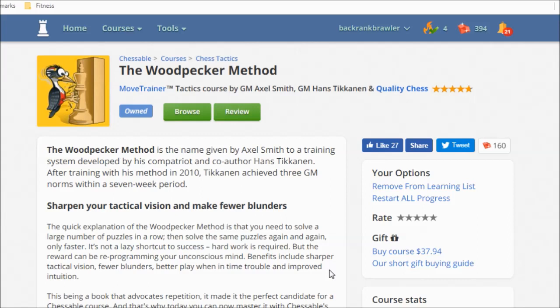Here we are on the Woodpecker homepage. This is a tactics course by Grandmasters Axel Smith and Hans Takanen. I read the introduction, and Grandmaster Takanen, around 2010, felt that his tactical vision was not up to par — and he was already an international master at the time.